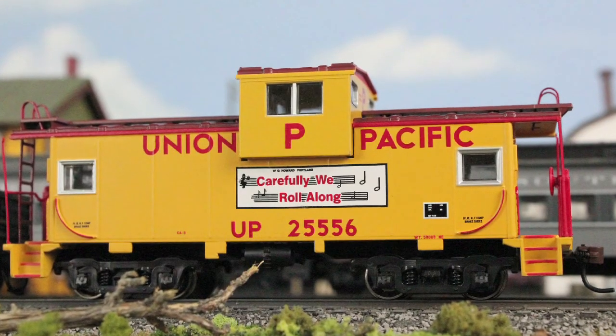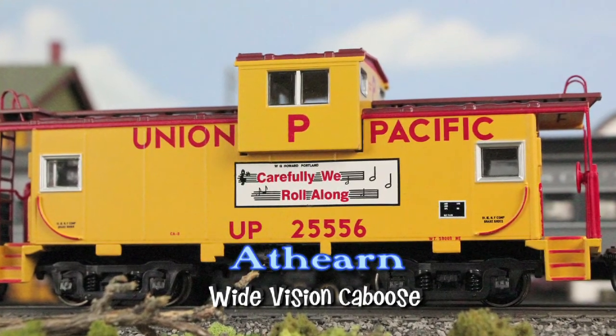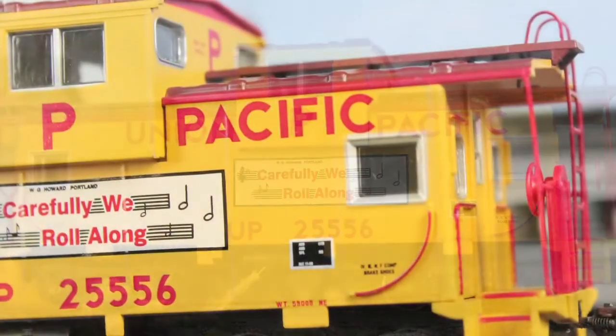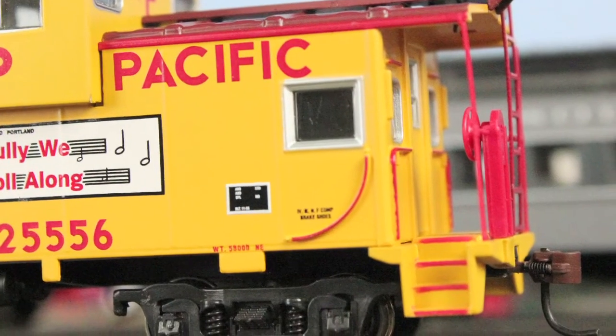Atherne has just released this Wide Vision Caboose in Union Pacific colors. Comes fully assembled, this caboose also has full window glazing, razor-sharp printing and painting, and machine RP25 profile metal wheels.